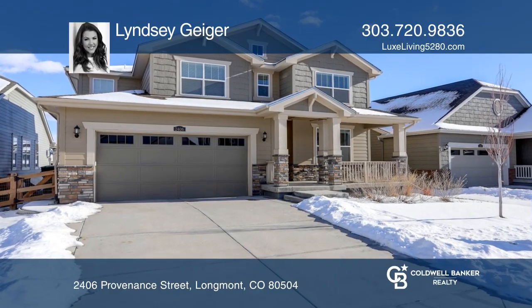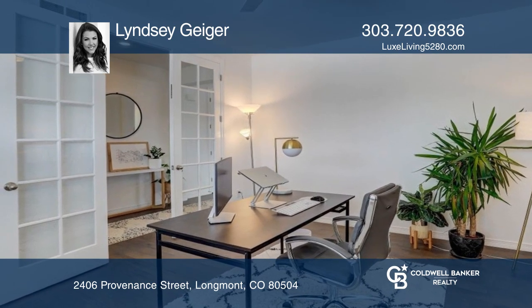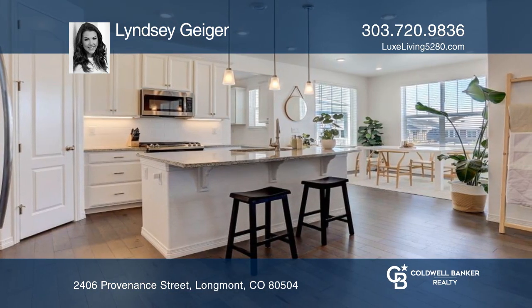This spacious residence has four bedrooms, a study, an open floor plan, and many updated finishes. The stunning kitchen with granite countertops and stainless steel appliances opens to the living room and kitchen nook.